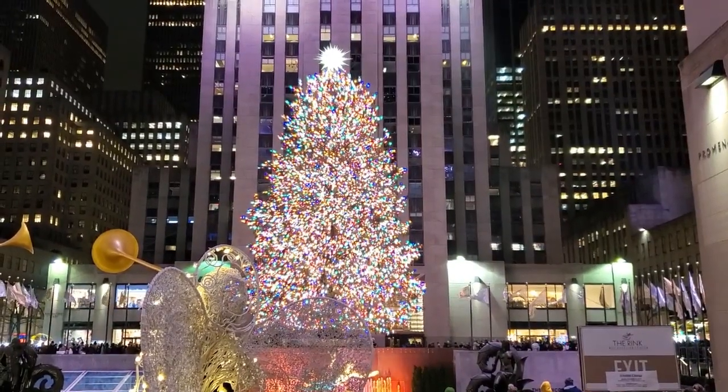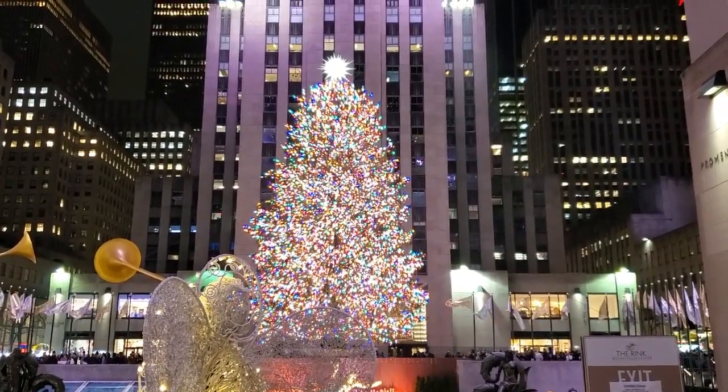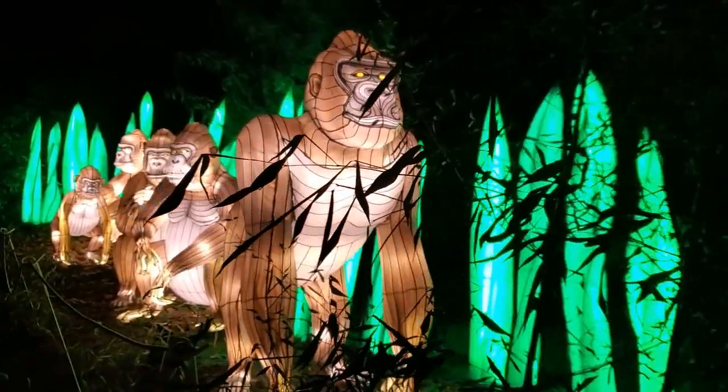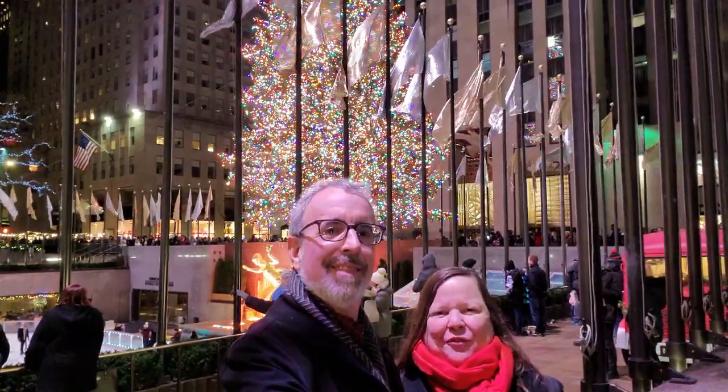There are so many awesome things to do in New York City during Christmastime — the always popular ones, but also some that are off the beaten path. We're going to bring you both in this episode. Be sure to stay with us to the end; we'll be bringing you some tips and other useful information for exploring Christmas in New York City.